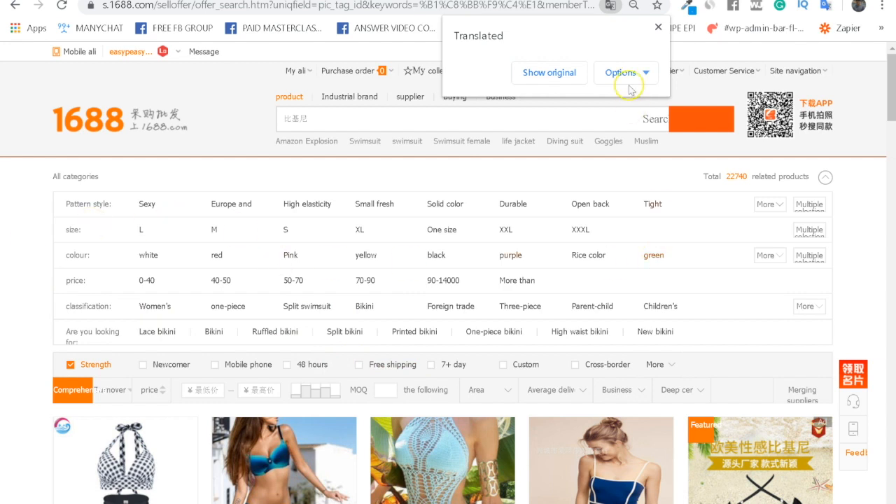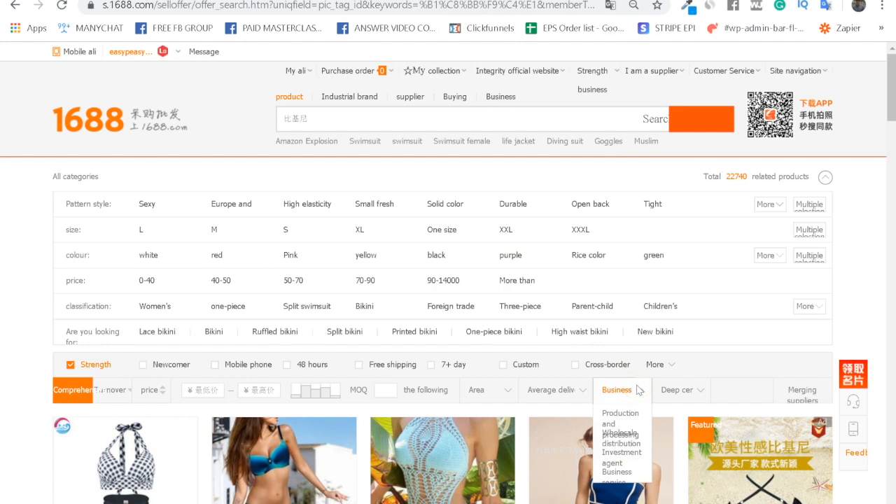Another filter option is the business type — production, wholesale, agent business, etc. — but the problem is suppliers can just choose this themselves without being validated, so it's usually incorrect and you don't need to worry about it. You can also filter by turnover, but personally I don't think that's really necessary. The most important thing remains the Strength Business filter.